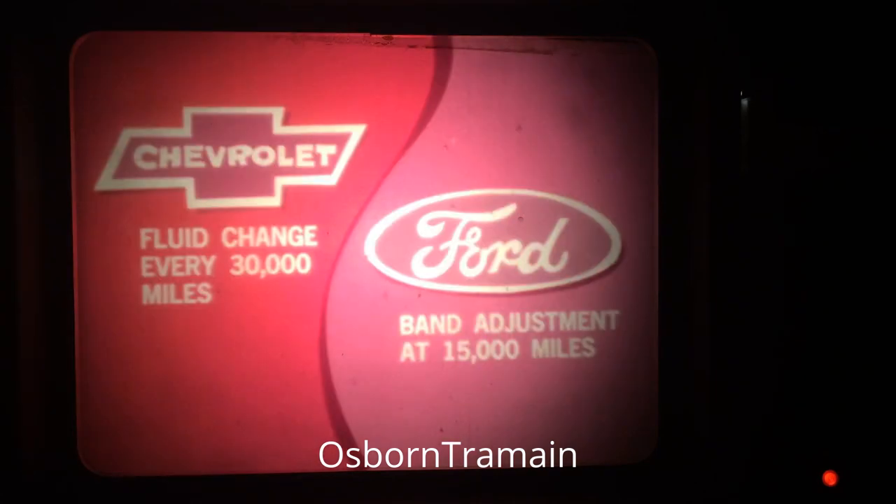The automatic transmission doesn't need service for the normal life of the car — that's not the case with Ford and Chevrolet products, which require either band adjustments or fluid changes, or both. To make maintenance easier, the fuse panel of the Matador is located in the glove box instead of under the dash as with the competition. The Matador sedan and wagon also provide a standard inside hood release, and the coupe and sedan have a large 24.5-gallon fuel tank, compared with only 22 on the Chevelle.